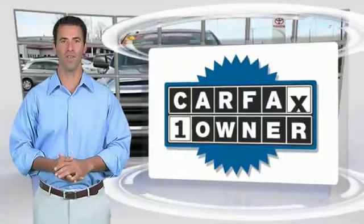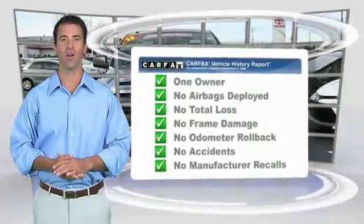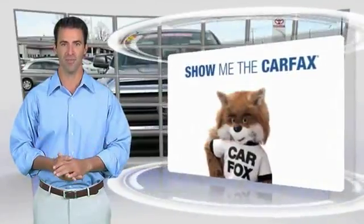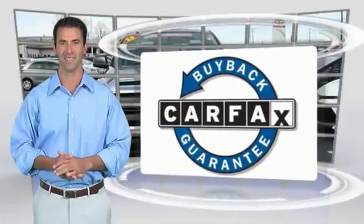This is a one-owner vehicle with the Carfax Vehicle History Report. Be sure to find a complimentary copy of this report online or contact the dealership. This vehicle qualifies for the Carfax Buyback Guarantee. Easler makes it easy.